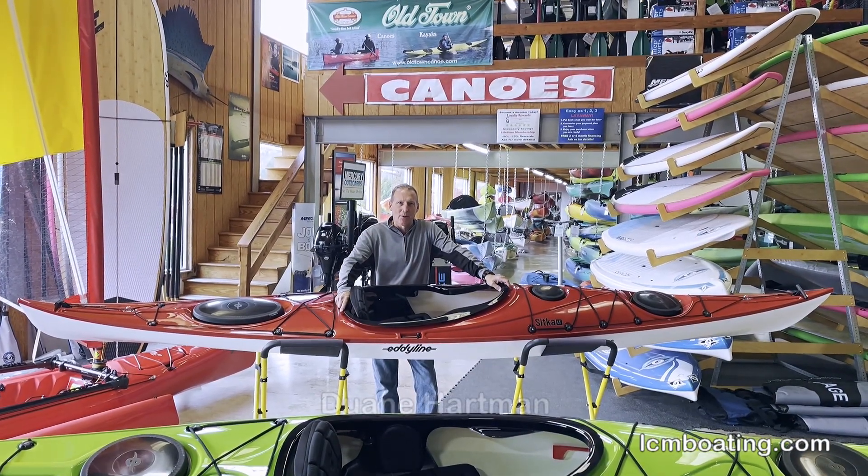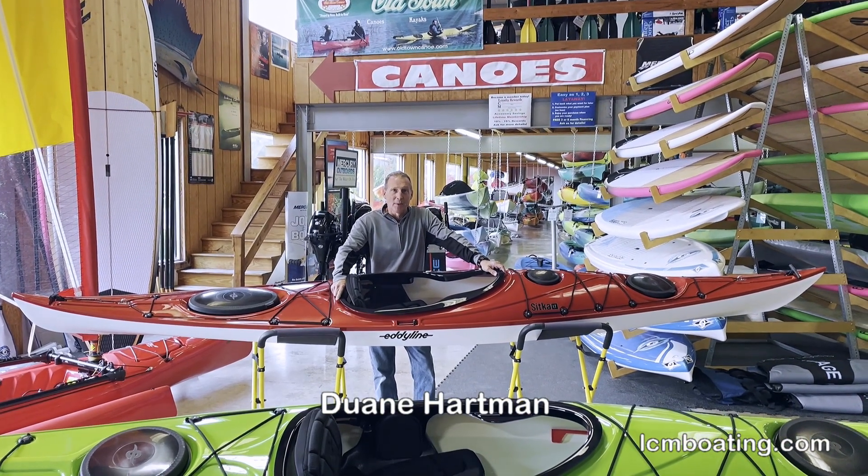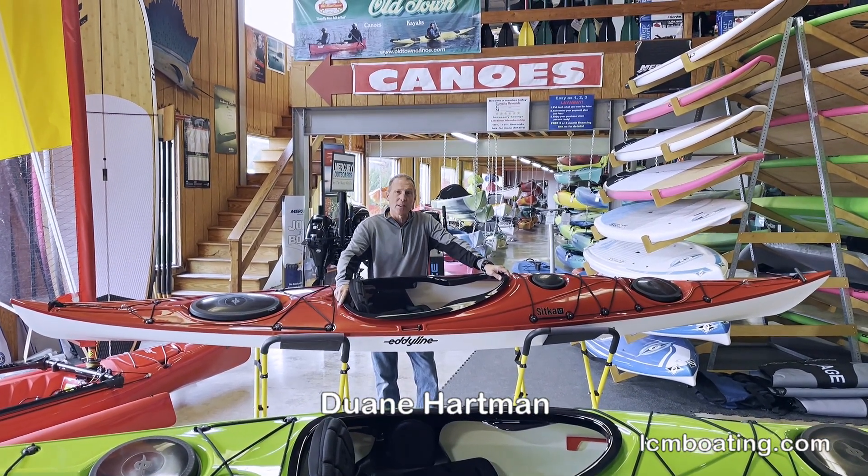Hi, I'm Dwayne Hartman from Lancaster County Marine here in Akron, Pennsylvania. Today I'm going to introduce you to the Eddyline Sitka series.